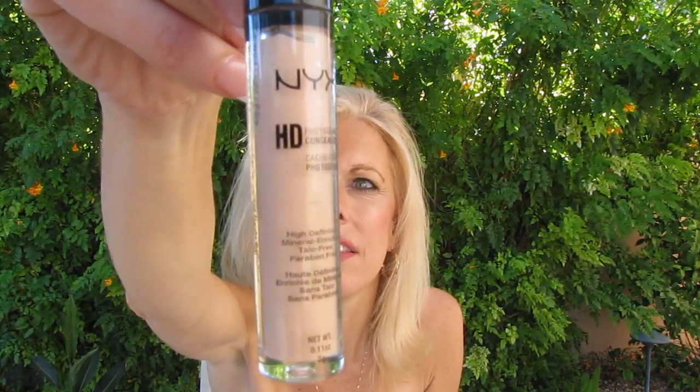I've seen a lot of reviews on this NYX HD concealer, and actually it was also Kim Kardashian's makeup artist. After he's done everything else — he does a ton of concealers and a ton of layering and all different things — he says he uses this as the finishing touch because it really fills in the fine lines and does the high-def kind of finish, so I thought let's give it a shot.